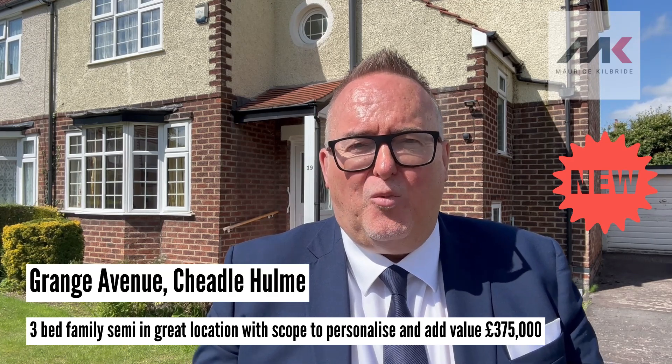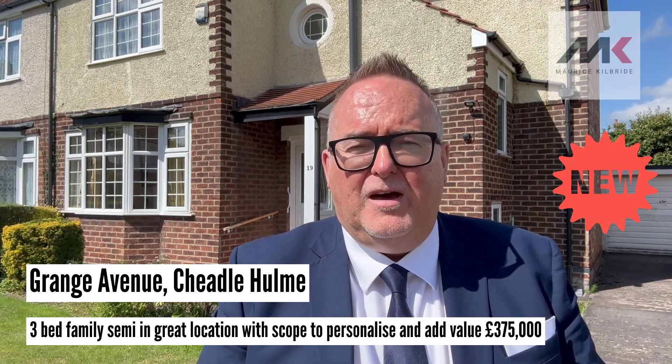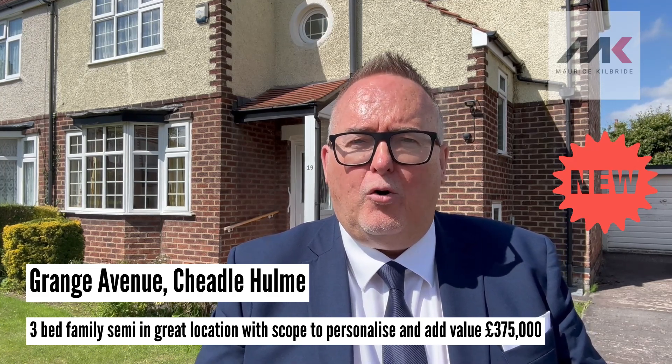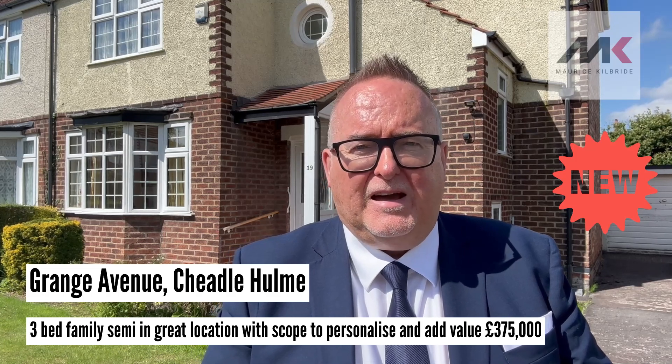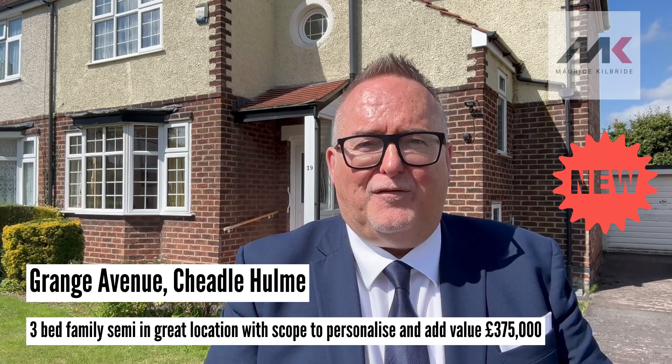If you can't wait and you want to get a viewing, call 0161 428 3663, visit our website at www.mkiea.co.uk, or email sales@mkiea.co.uk and get yourself to the front of the queue.